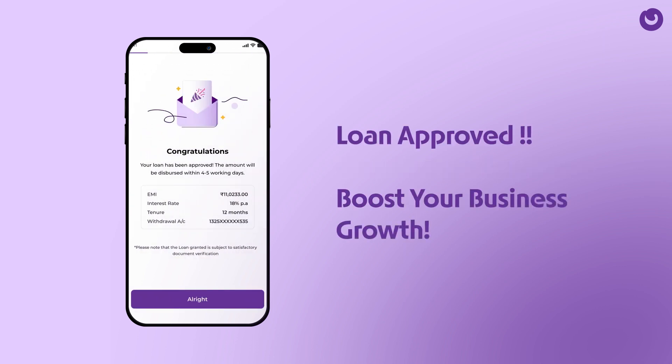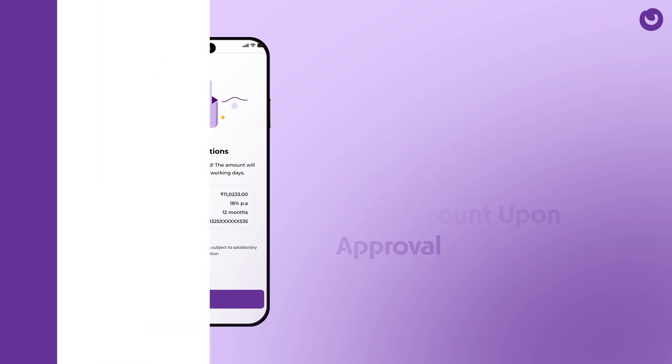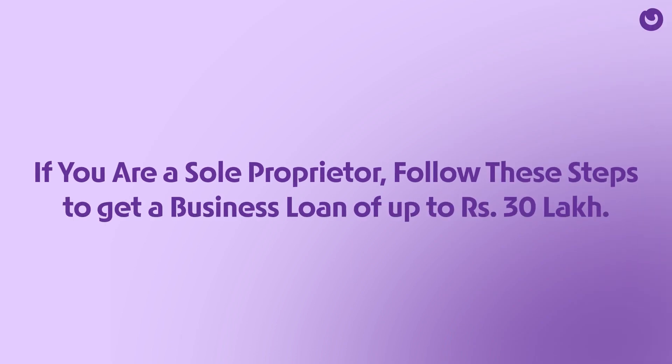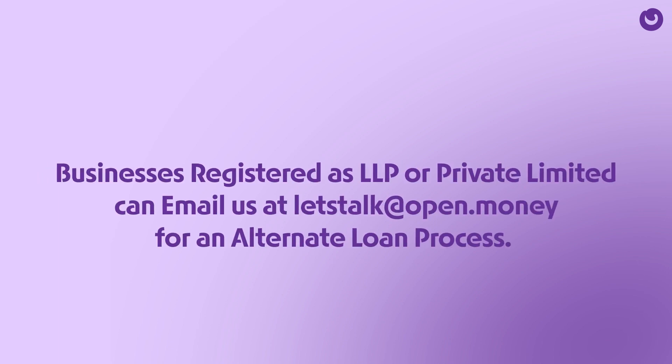Simple, isn't it? Once your application is approved, the loan amount will be credited to your bank account. If you are a sole proprietor, follow the steps to get a business loan of up to 30 lakh. If your business is in LLP or Private Limited, you can email us at letstalk@open.money for an alternate loan process.